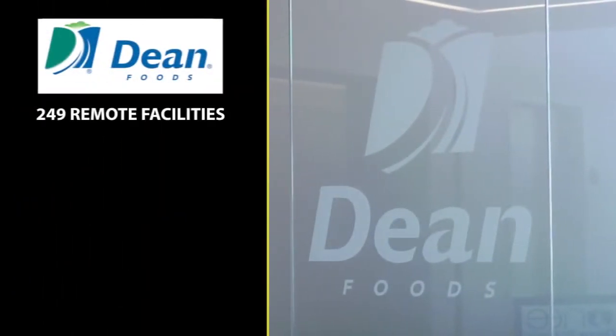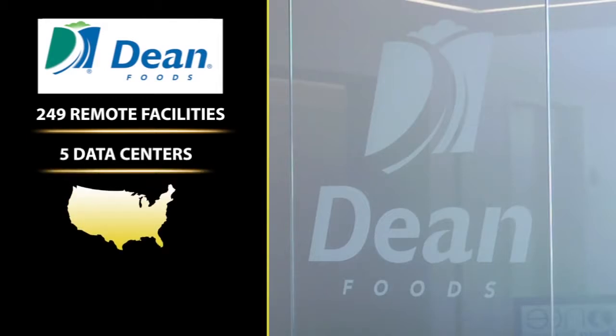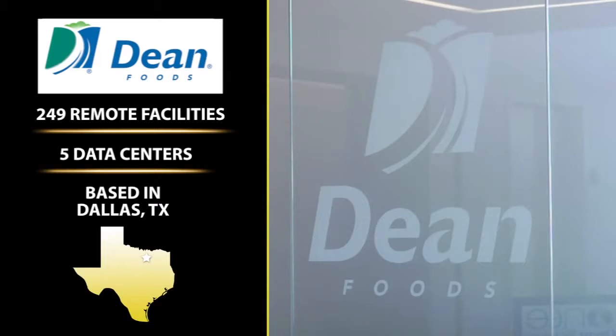My name is David Boggs. I'm senior manager of enterprise networks and field services for Dean Foods. Dean Foods is a dairy organization. We have about 249 remote facilities, five data centers, and we're spread across the domestic United States. We even have an office for our Alpro division in Europe, and we are based here in Dallas, Texas.